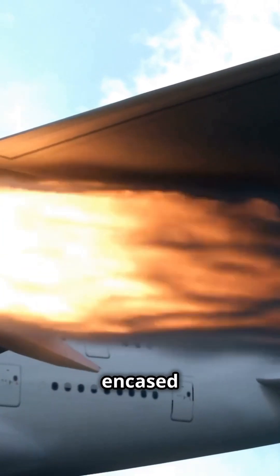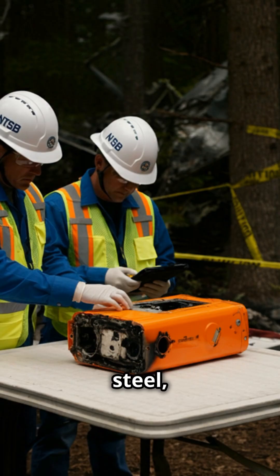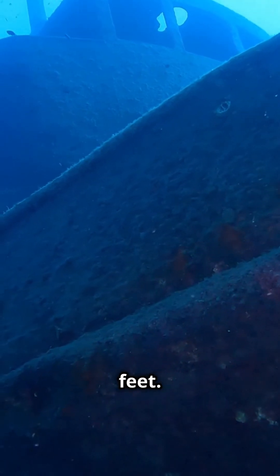Built to endure the unimaginable, it is encased in fire-resistant insulation, covered in titanium or stainless steel, and rigorously tested to survive temperatures exceeding 1,100 degrees Celsius, impacts of up to 3,400 Gs, and deep-sea pressures at depths over 22,000 feet.